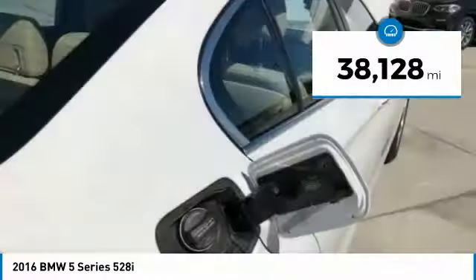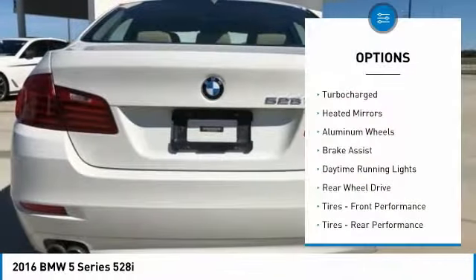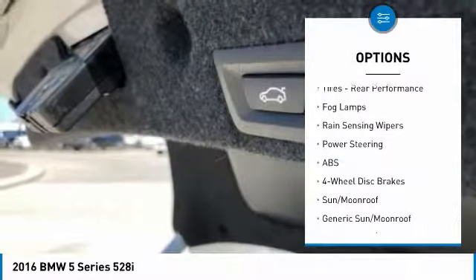This vehicle has less than 40,000 miles. Here are some of this vehicle's great options: turbocharged, heated mirrors, aluminum wheels, brake assist, daytime running lights, rear wheel drive.